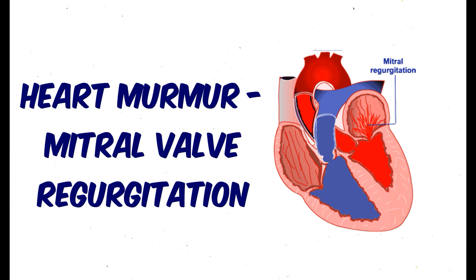To recap, the murmur of mitral regurgitation is systolic, maximum at the cardiac apex, and plateau-shaped in character.